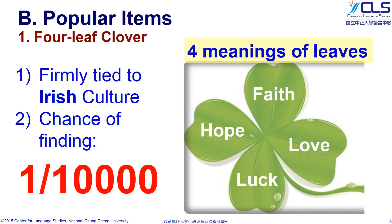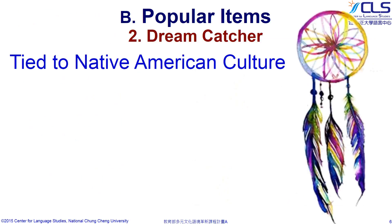Wearing a four-leaf clover will ensure that no harm comes close to you. Besides, it will bring you closer to your loved ones. Now let's learn something about the second item, the dreamcatcher.